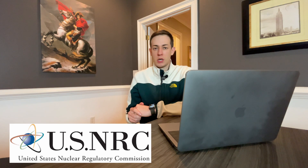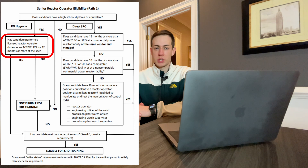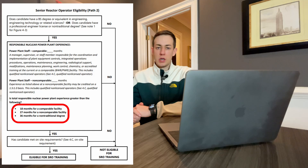Now I want to go over the requirements to apply to a direct SRO position. The actual requirements may vary by company, but the minimum requirements are per the NRC and generally fall into three cases. Case one: you're a licensed reactor operator at a commercial plant, in which case you'll just be upgrading to a direct SRO. Case two: you're prior military, specifically in a position that operated or directed the operation of control rods — a reactor operator or equivalent — and were NRC-qualified for 18 months. Case three: you have a bachelor's degree, in which case you'll need 18 months of site experience at a comparable power plant, such as a boiling water reactor or pressurized water reactor; 27 months at a non-comparable facility; or 36 months if you do not have an engineering degree.